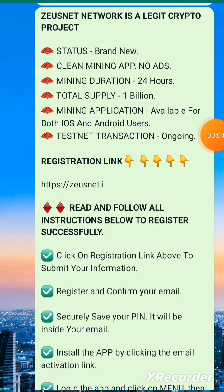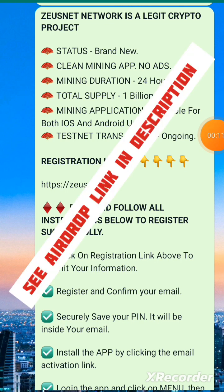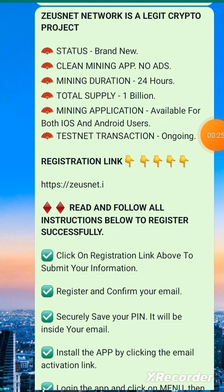Welcome back to the YouTube channel. Today let's talk about the Zonet Network — the airdrop is ongoing and people are jumping into it. The status of this airdrop is new, it's just launched. It's a clean mining app with no ads, you don't need to watch any adverts before you mine. Mining duration is 24 hours, just like other mining apps. Total supply of this coin is 1 billion, so jump right in and start mining.